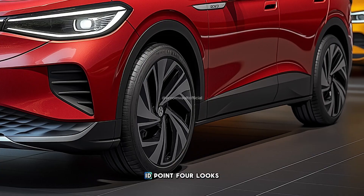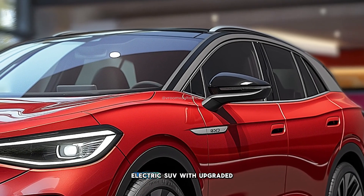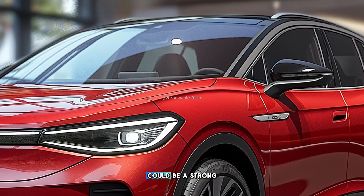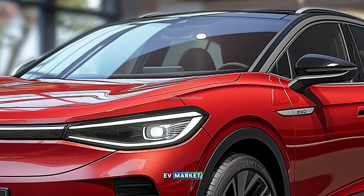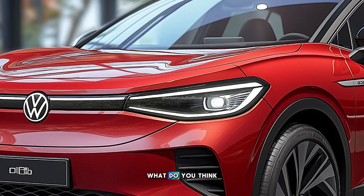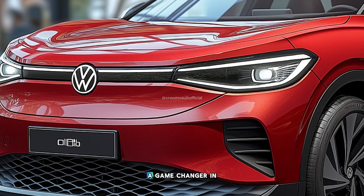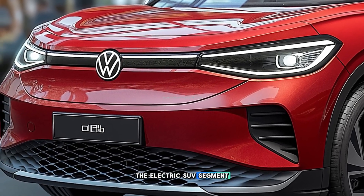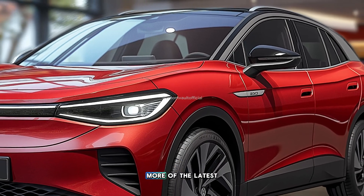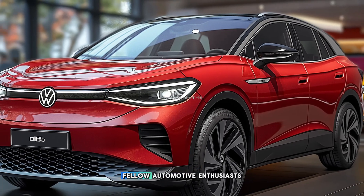The 2026 Volkswagen ID.4 looks set to be a more efficient, smarter, and more stylish electric SUV. With upgraded design, technology, and performance, the ID.4 could be a strong contender in the global EV market, competing with the Tesla Model Y, Hyundai Ioniq 5, and even the Ford Mustang Mach-E. What do you think? Will the 2026 VW ID.4 be a game-changer in the electric SUV segment? Let us know your thoughts in the comments, don't forget to like, share, and subscribe for more of the latest automotive news. See you in the next video, fellow automotive enthusiasts!